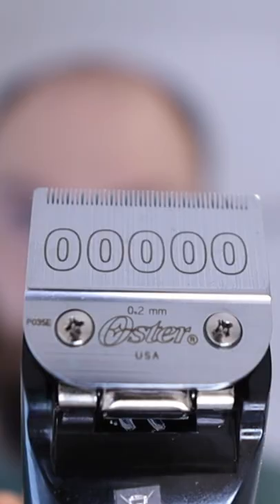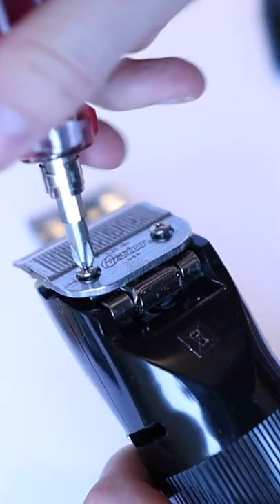These are heavy duty guys. I was using this 0.2 millimeter cutting blade. Here is the before.